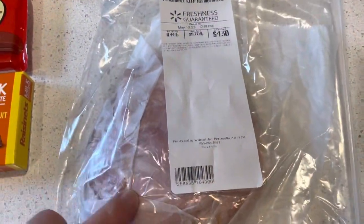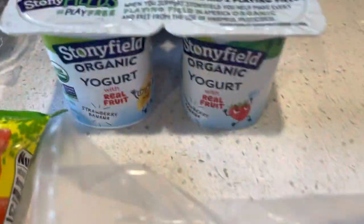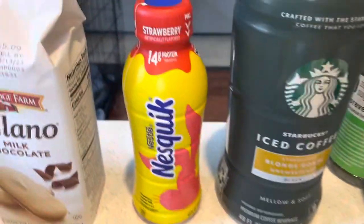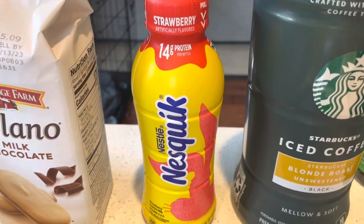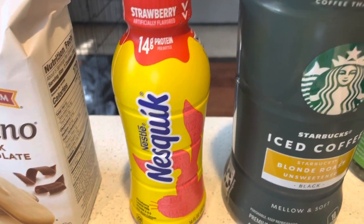I have some ham to make ham and cheese sandwiches for the road, as well as some yogurt to take because my son likes yogurt. So I got a couple more of them since we're almost out. Strawberry Nestle Quick — not my favorite for him to drink, but every now and then he wants that, so I got him one for the car ride.